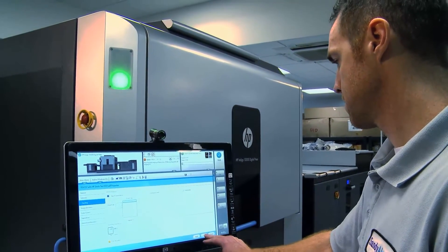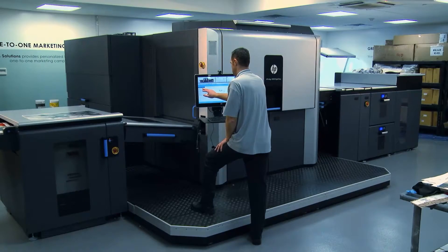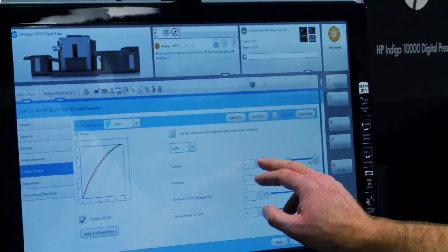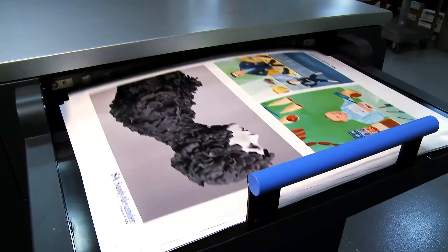For variable direct mail, workflow is very important. The 10,000 is fully integrated with the PDF workflow, so we receive data, we pass it through variable data composition, postal sortation, and we're hitting the green print button.